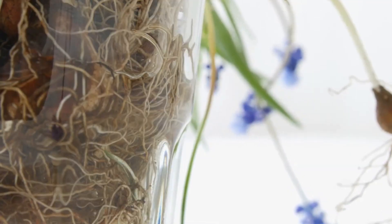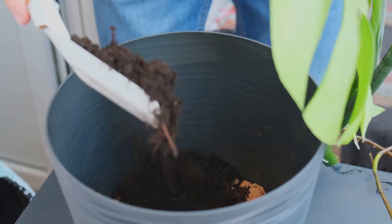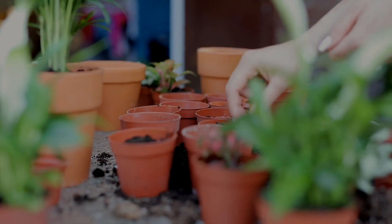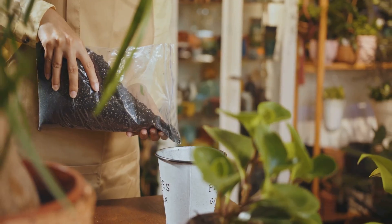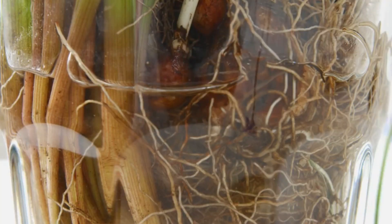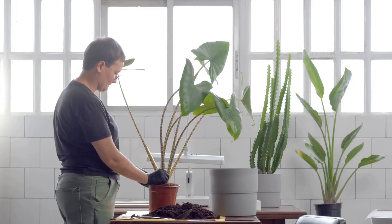If you compare two pots — one with only soil and one with a pebble layer — the soil-only pot actually drains more efficiently and keeps plant roots healthier. The solution is simple: skip the pebbles entirely. Always use pots with plenty of drainage holes and pair them with a high-quality, well-aerated potting mix that allows water to move freely and roots to breathe. Let the soil and drainage holes do their jobs — no gravel, no root rot, just effective drainage and thriving roots.